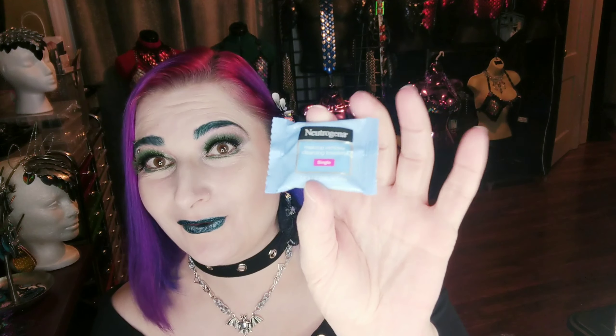It's a single Neutrogena makeup removing wipe. You can never have too many makeup removing wipes — this would be great to throw in my purse in case I ever leave the house again and need to remove makeup in an emergency.